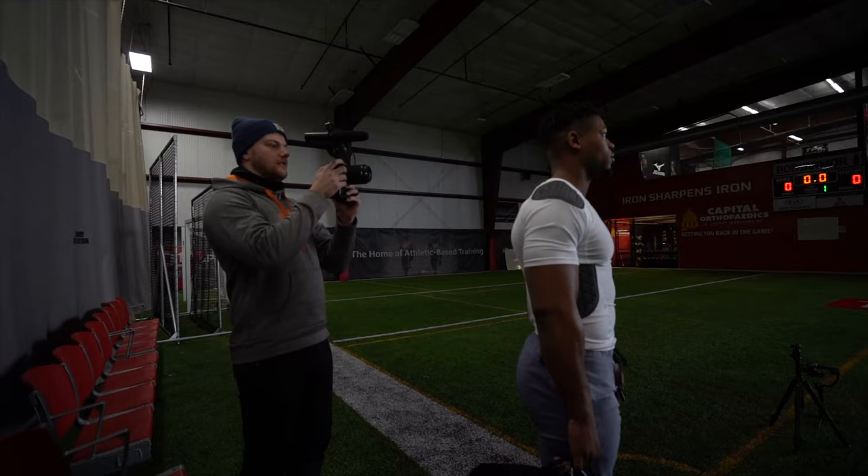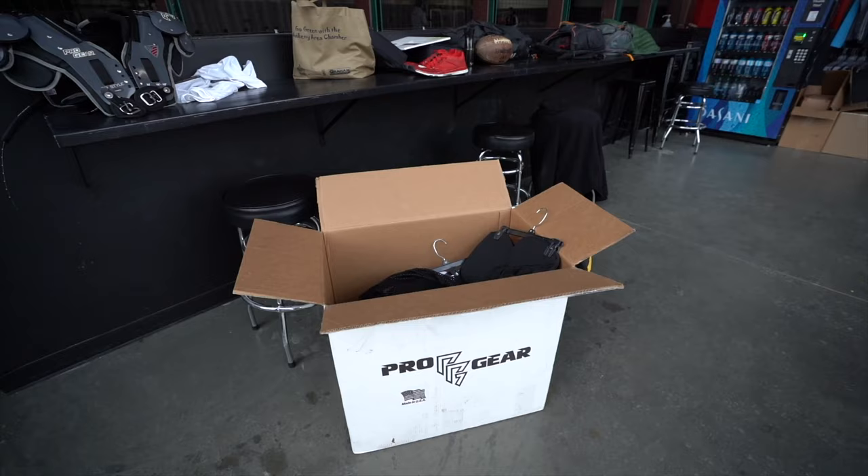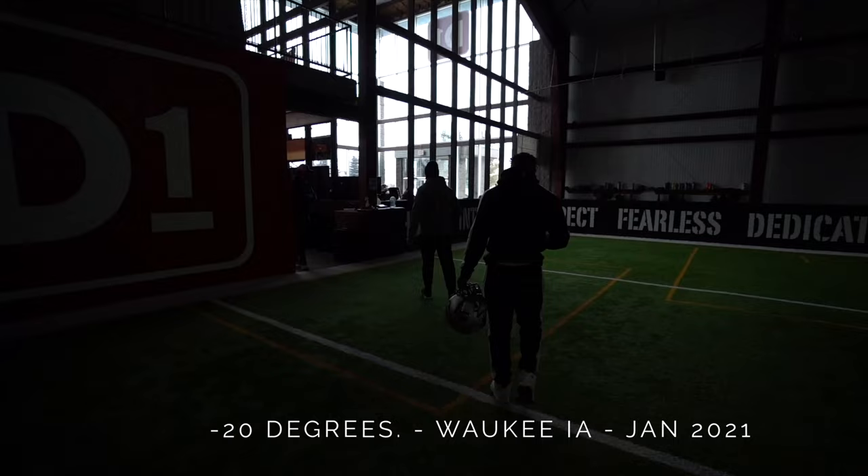This shoot was scheduled for an outdoor shoot, but with negative 20 degree weather here in Iowa, we had to improvise and take it inside. So if you guys want to see more shoots just like this, make sure to hit the big like button and let me know in the comment section.